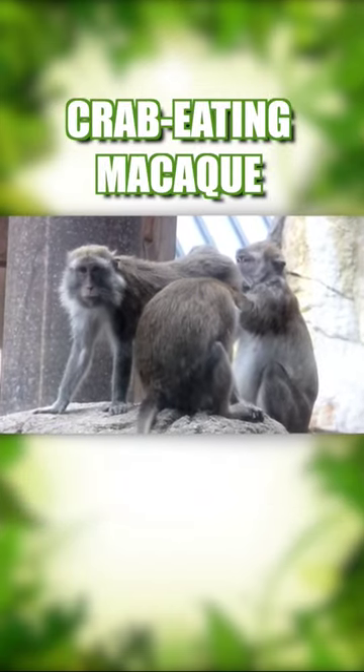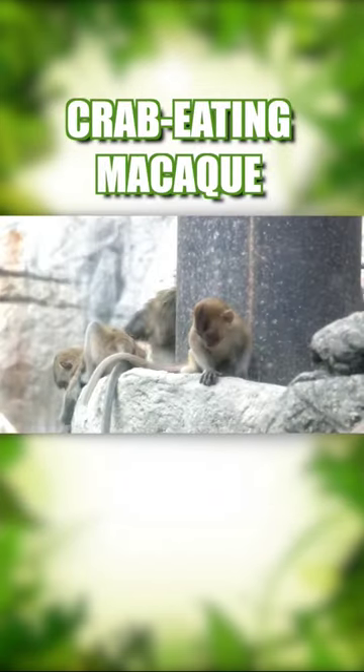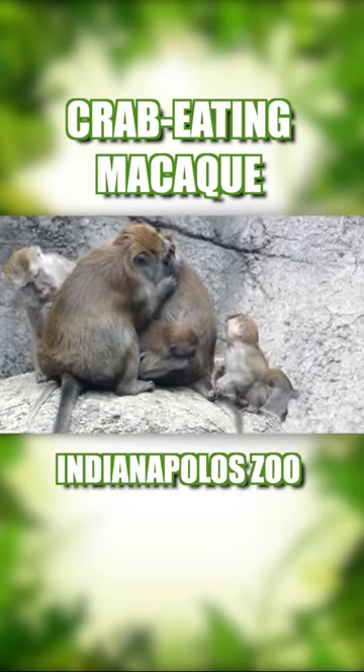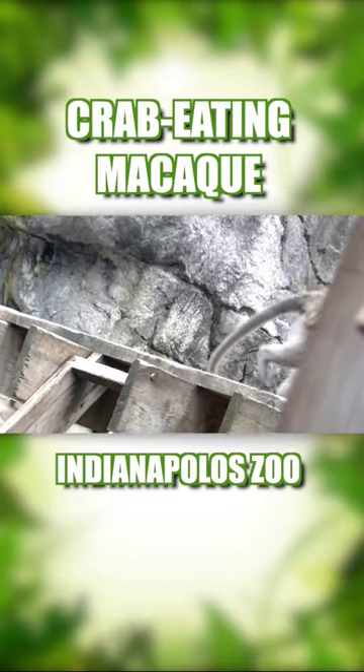The long-tailed macaque is an endangered monkey of Southeast Asia. They're proficient swimmers and have no problem diving into swamps to get their food. The Indianapolis Zoo is the only AZA facility that has them.